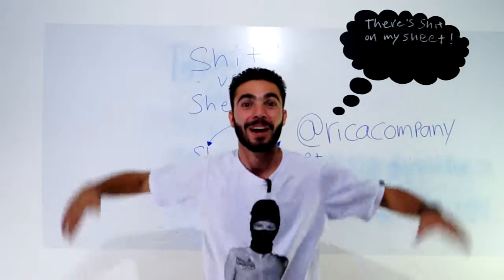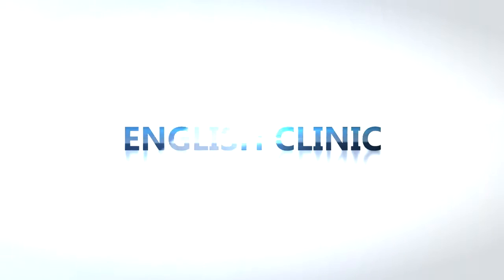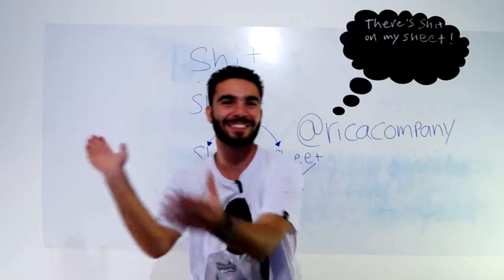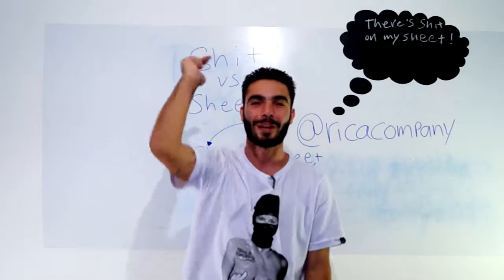What's up guys? Welcome to English Clinic. The dog is barking so we're gonna start again. What's up guys, welcome to English Clinic, my name is Pedro and you guys are gonna have a lot of fun today.